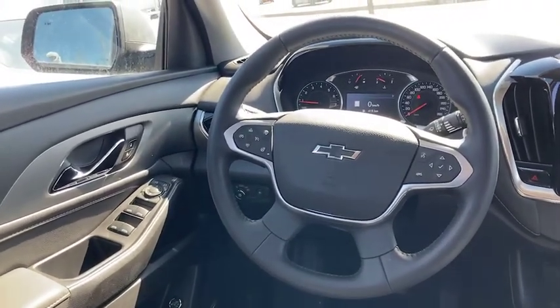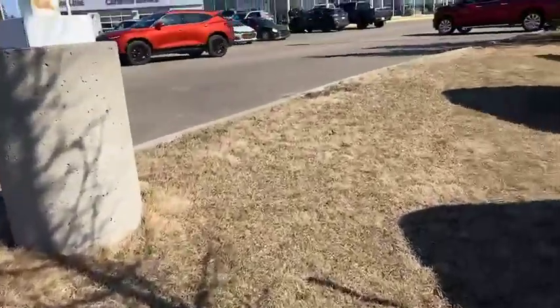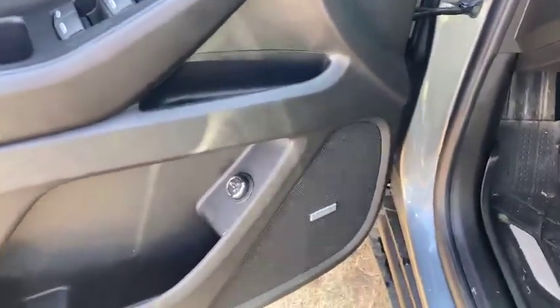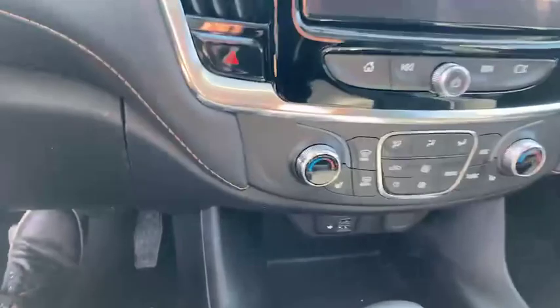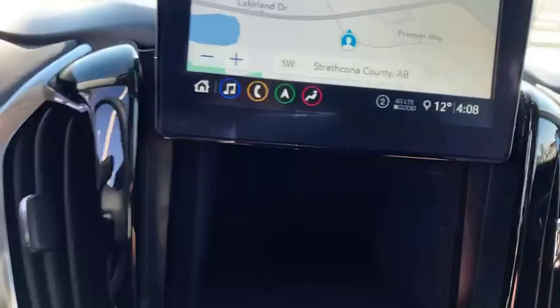Lane keep assist and lane departure warning. Blind spot detection and this one also has a 360-degree view camera. Tilt and telescopic steering and the Bose stereo system as well. Dual-zone climate control and then it has this special hands-free compartment to keep your hands off your phone while you're driving.